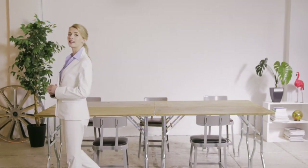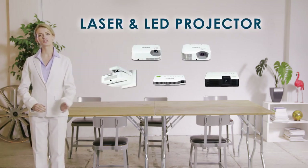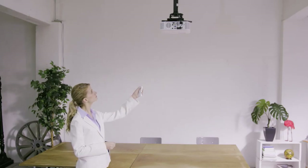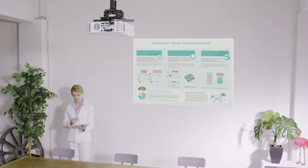In 2010, Casio released its laser and LED projector, featuring original Casio design technology, freeing us from the mercury lamps that were used up until that point. Casio switched the entire product line to solid-state illumination light sources.